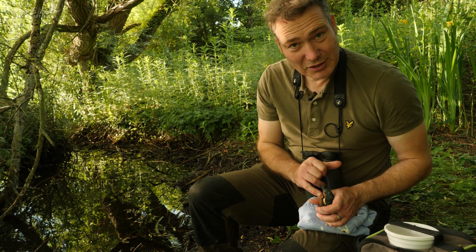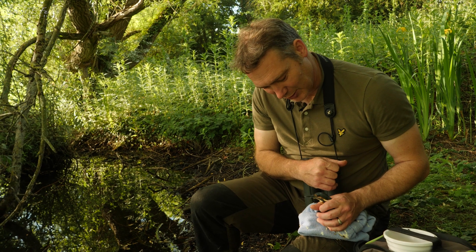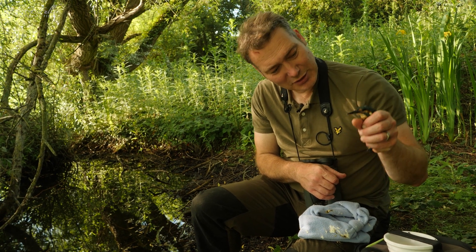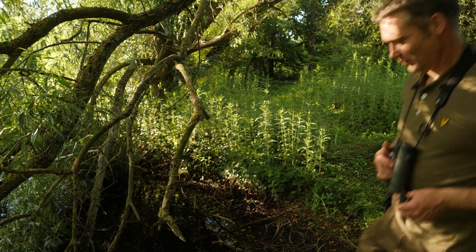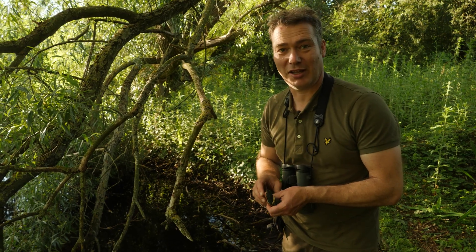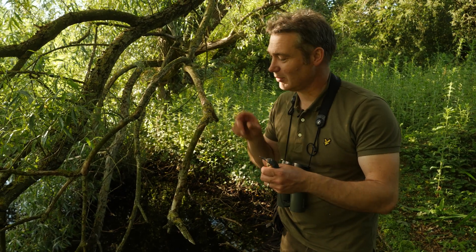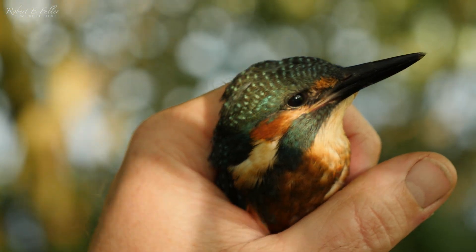Those fish will certainly get it through the night and it'll wake up tomorrow actually wild again, which is absolutely superb. I don't want to release it near open water just in case it splashes down right in the middle of the lake, so I'm going to pop it on this branch. This is the best bit about rehabbing birds - releasing them.